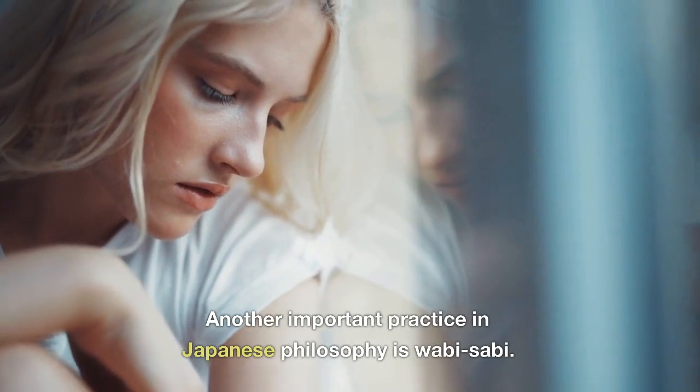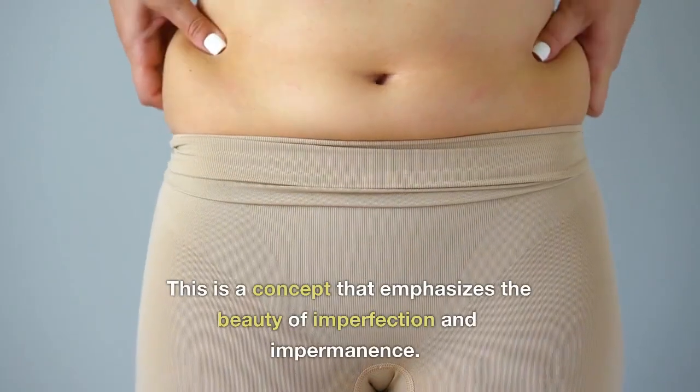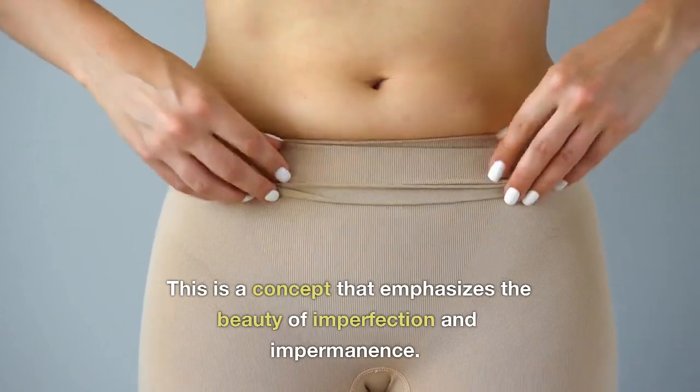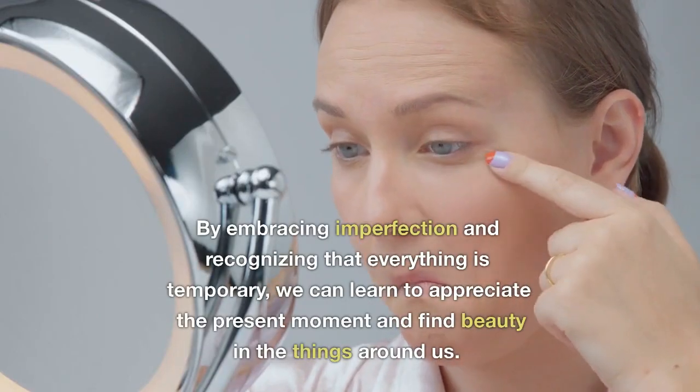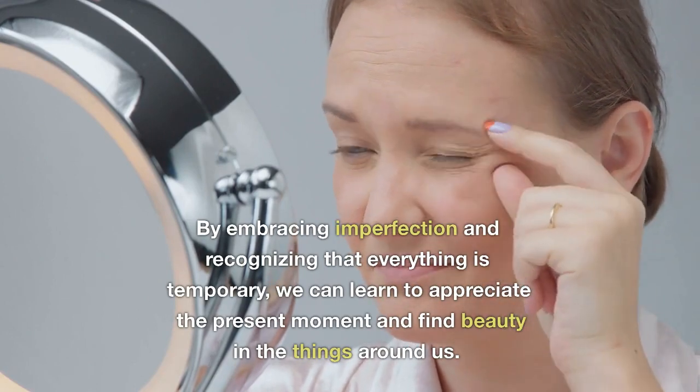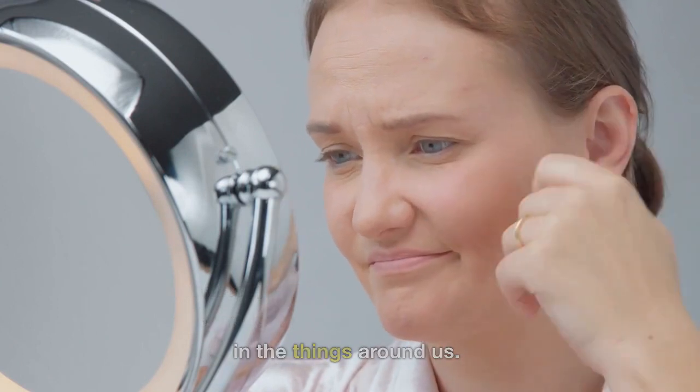Another important practice in Japanese philosophy is wabi-sabi. This is a concept that emphasizes the beauty of imperfection and impermanence. By embracing imperfection and recognizing that everything is temporary, we can learn to appreciate the present moment and find beauty in the things around us.